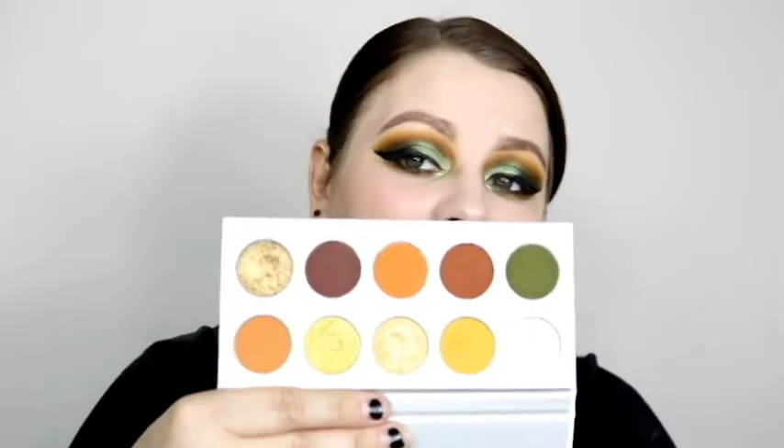Next is the Morphe and Jaclyn Hill Armed and Gorgeous palette. I don't know any other palette that screams fall more to me. The second I saw it I thought, that is fall — what other time are you going to wear it? I've played with it quite a few times recently and I really like it. I like the formula better than my Dark Magic palette, and the way the mattes and shimmers work together is perfect for fall.